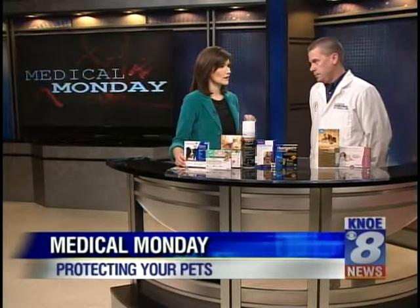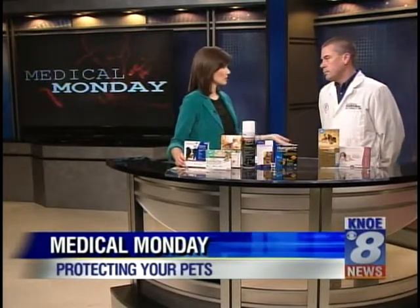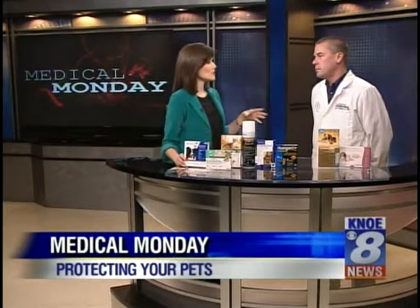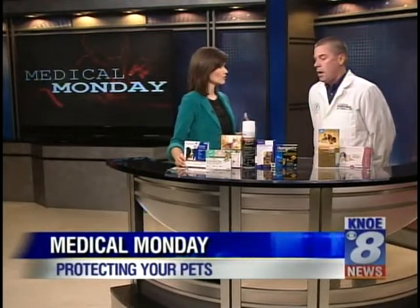Let's talk about heartworm for a second. A dog is bitten by a mosquito, and of course if they have not been on prevention, the worms develop in the heart. For folks at home who don't really understand, what happens to the pet — the cat and the dog — if that's not treated when those worms start to grow?